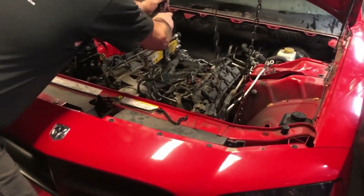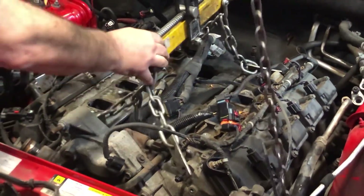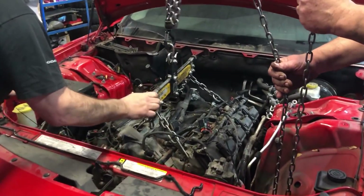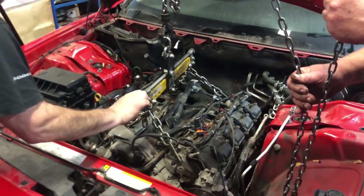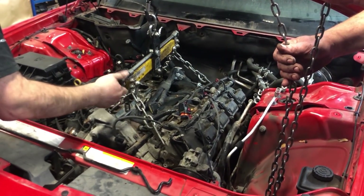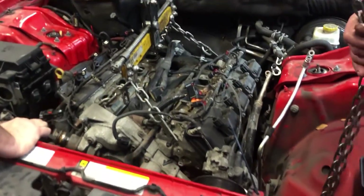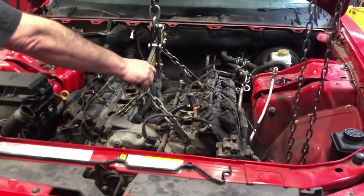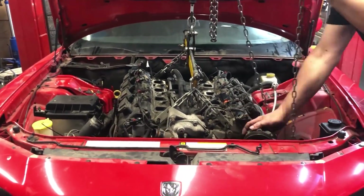Here's some footage from lifting the stock Hemi engine out of the car. Going back to the issue, the valves seem to drop if the engine has been running pretty hot, then gets turned off while it's still hot, and then gets started again shortly after. Affected vehicles are anywhere from 60,000 miles and up, but usually it's over 100,000.